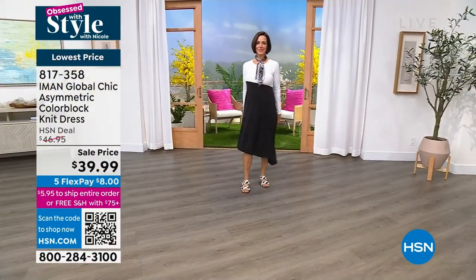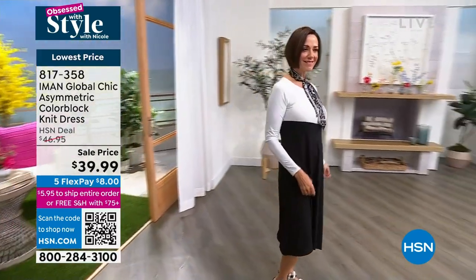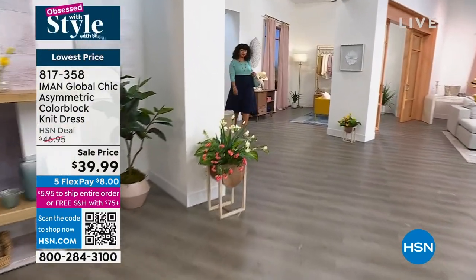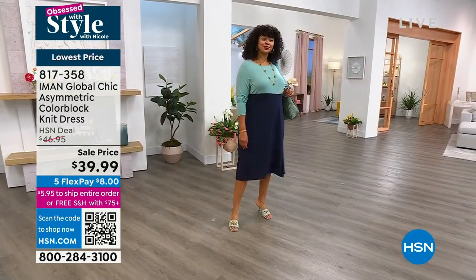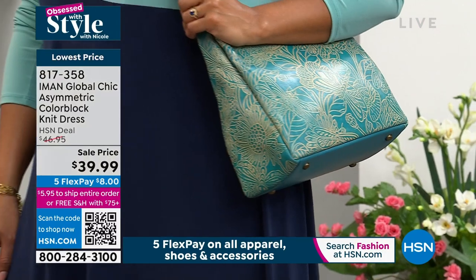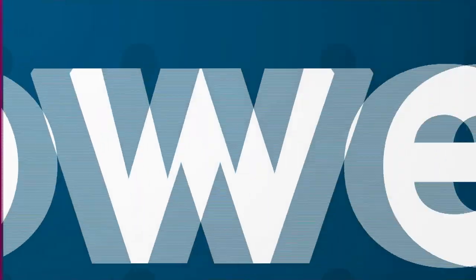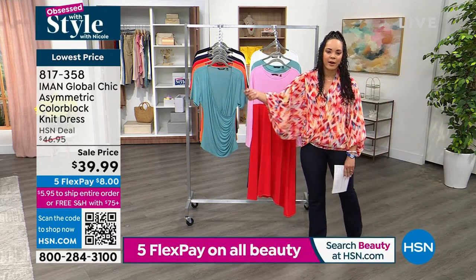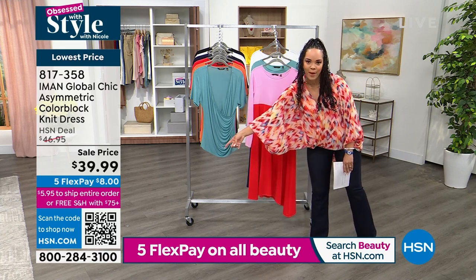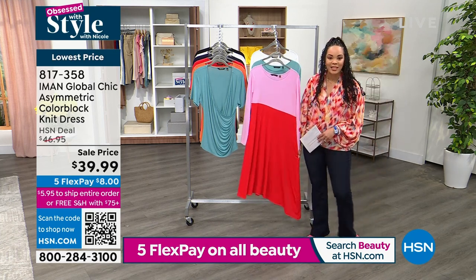Love the black and white sandals she has on too, also here at HSN. If you love your blues, how about navy with turquoise mixed in? And if you love pinks, how about prism pink with poppy red? Lowest price we've offered — under $40 for the first time. Today you have five months to pay off all fashions — that's any debit or credit card, interest-free payments for five months. Item number 817-358. Sizing is extra small to 3X. We're welcoming in Kate Holliday.